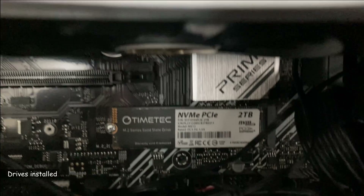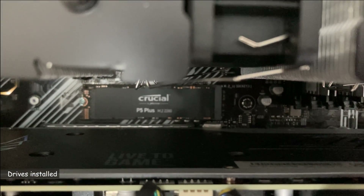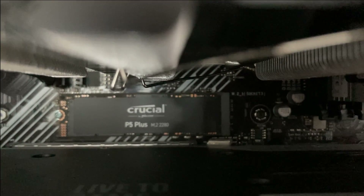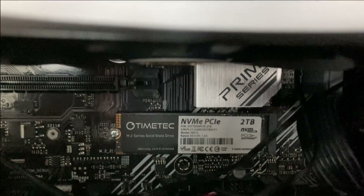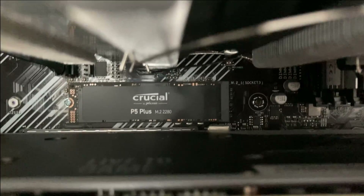Before starting the tests, I wanted to quickly show you how the drives are installed in my PC. I have a motherboard — the Asus Prime B550 Plus — which has two M.2 slots. The first slot is PCIe Gen3, where I installed the TimeTech drive, and the second slot is PCIe Gen4, where I installed the Crucial P5 Plus drive.